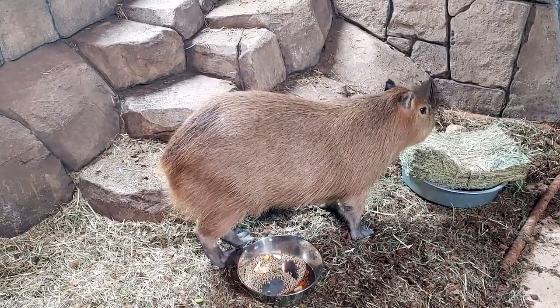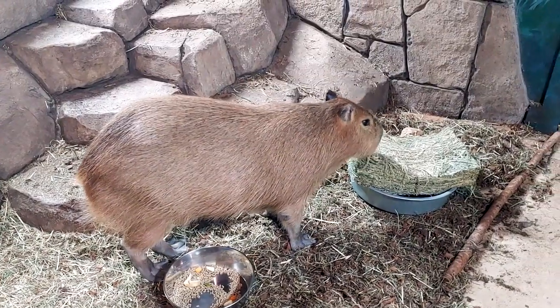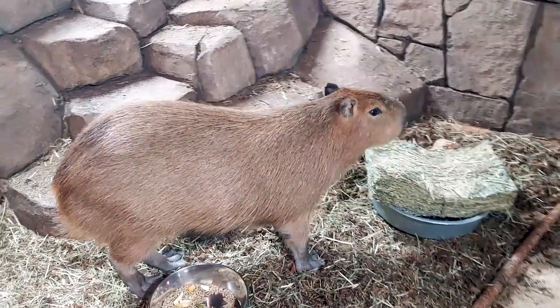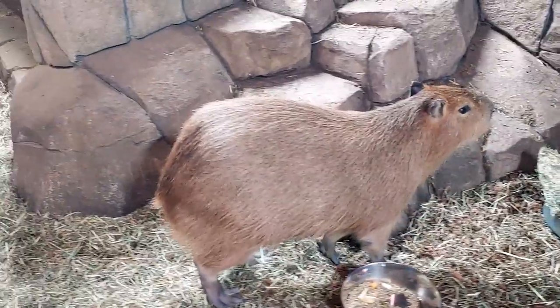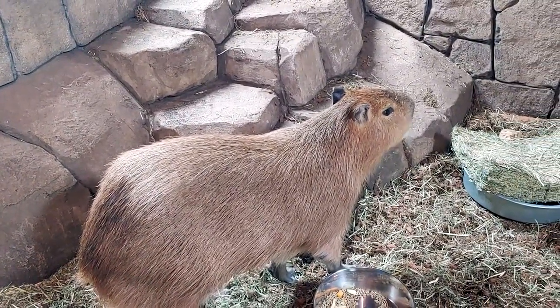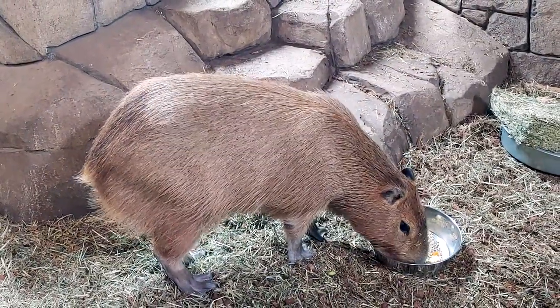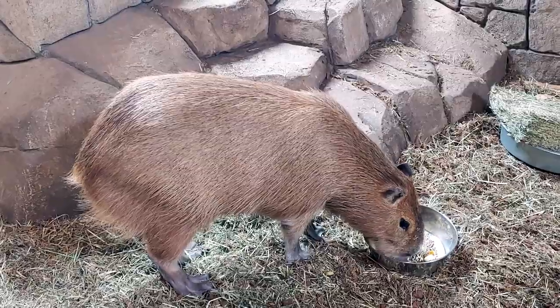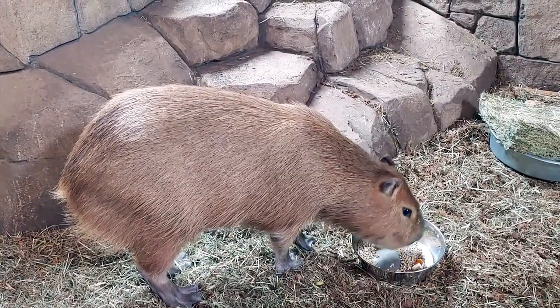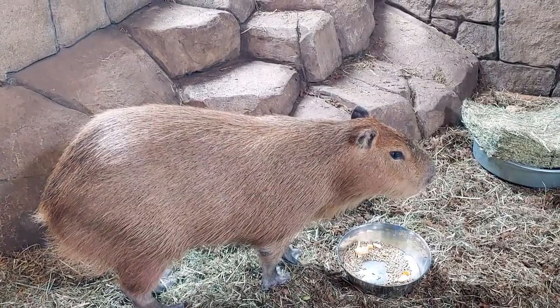They're known for gnawing on their food while hanging out in the Amazon River and on the banks. As you can see, as we move a little bit here and try to get a better shot of Skippy for you, you can see his eyes and nose are at the top of his big head. That's so that while they're hanging out in the Amazon River, their body can be in the water staying nice and cool on those really hot days, but still be able to breathe and see their perimeter around them.